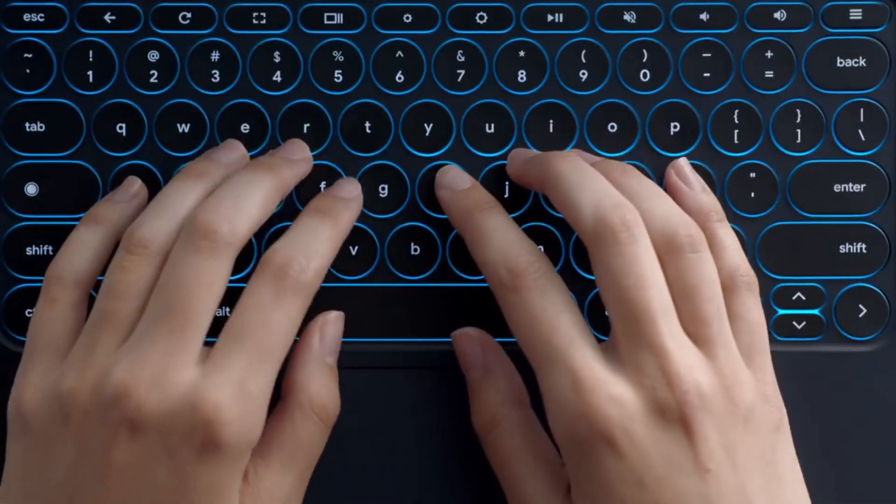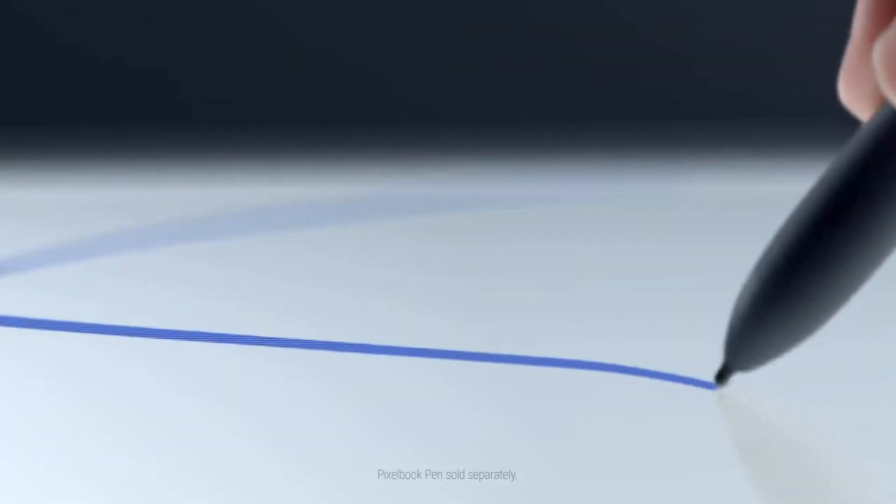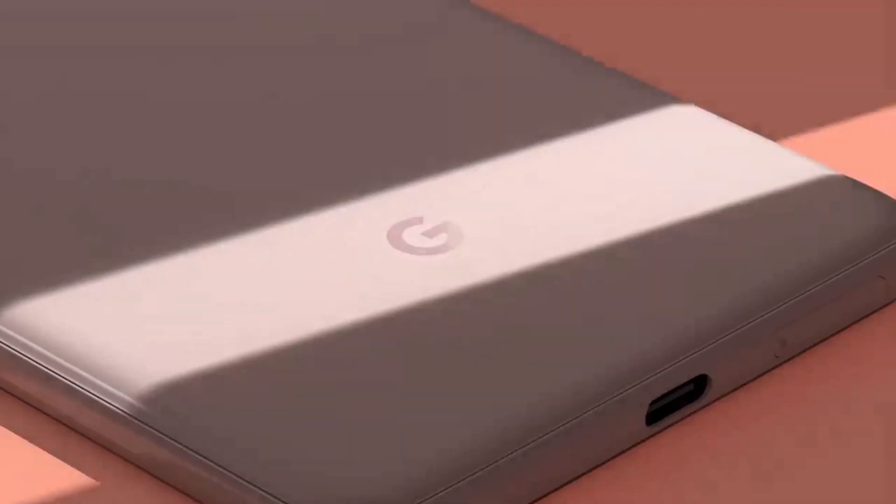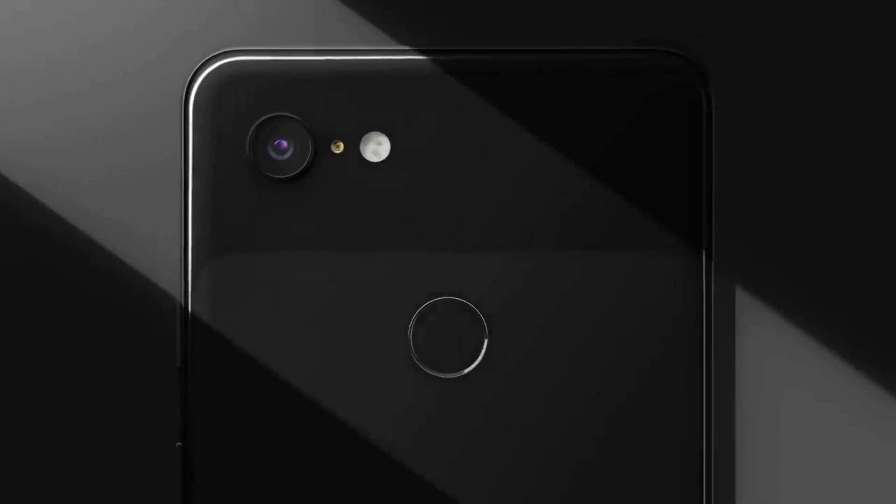In the meantime, Google is rumored to be prepping a Pixel 3 Lite phone for launch before then. In fact, this patent may not even be related to the Pixel 4 — it could well just be Google getting ahead of time to secure the design down the line.